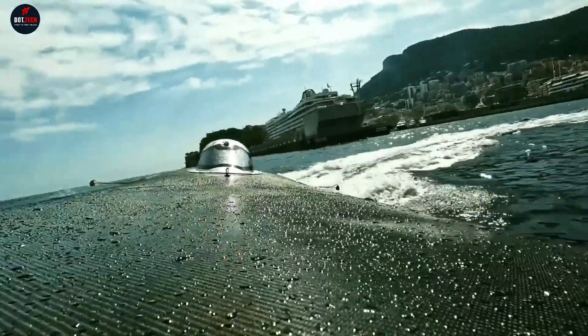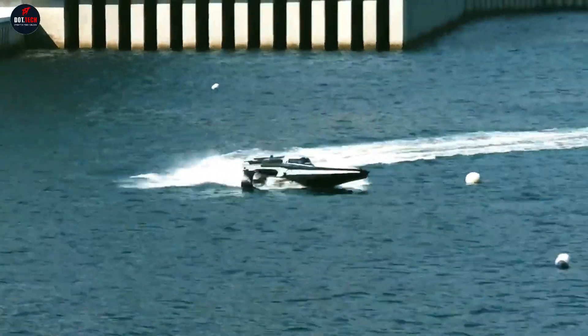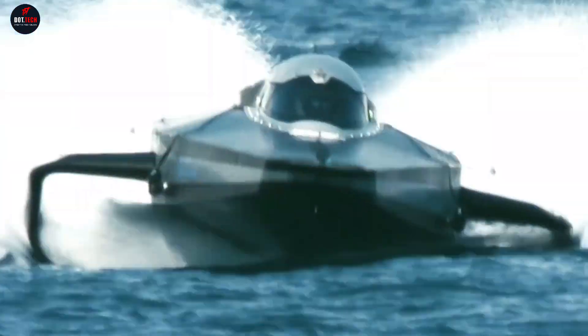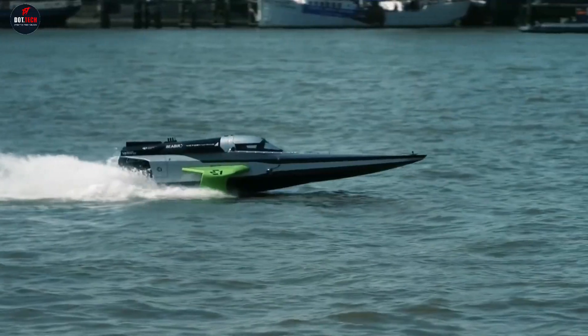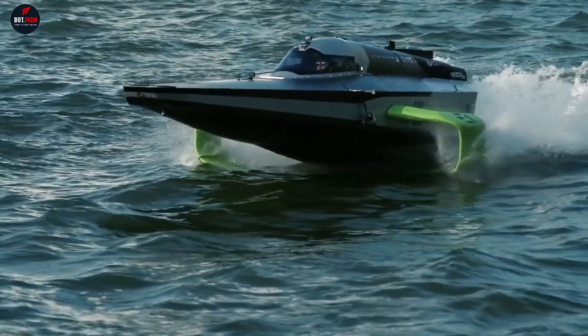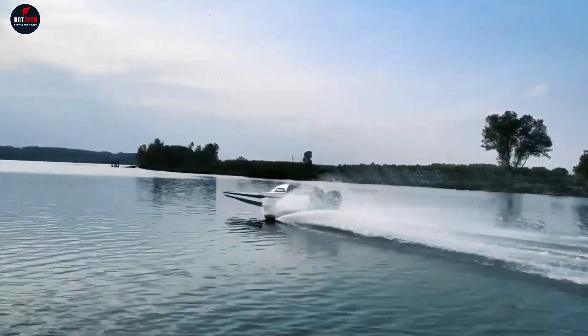The cockpit, reminiscent of a single-seater racecar, houses a battery built by Chrysal Electric that incorporates immersion cooling technologies. Capable of reaching speeds of up to 58 miles per hour and a peak power output of 150 kilowatts, the Racebird is set to revolutionize powerboat racing. Strap in and prepare for an electrifying journey with the Racebird.